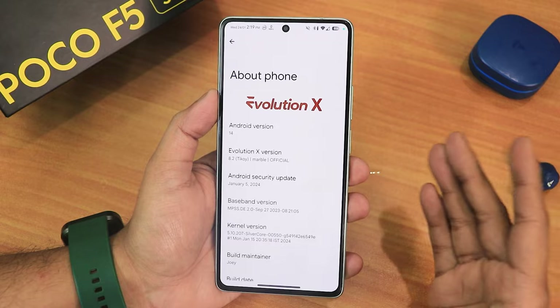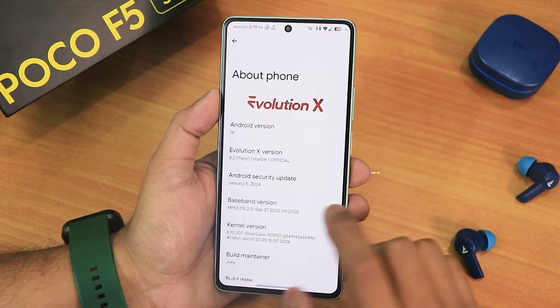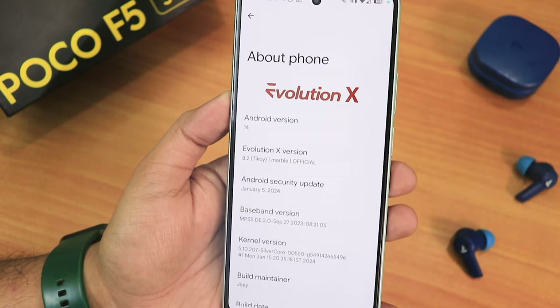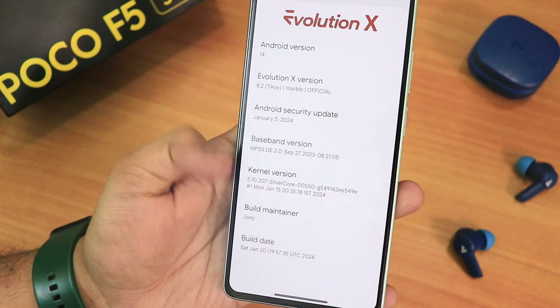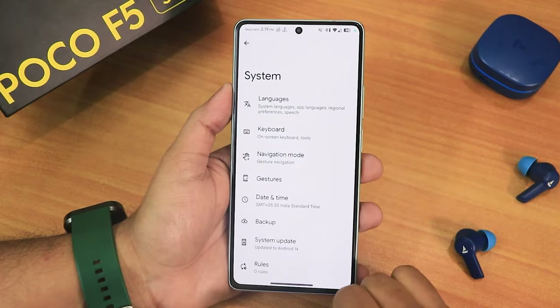In the About section, we got the Evolution X logo up top, the Android version showing as 14, and the Evolution X version shows as 8.2 — that is Tiramisu as the code name. The security patch you're getting is the latest, January 5th 2024. The stock kernel is 5.10, the silver core kernel, and the build maintainer is still Joe — huge thanks to the developer of this ROM. The build date is 20 January 2024.